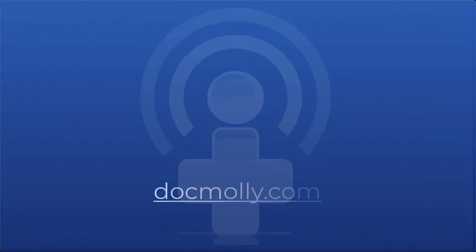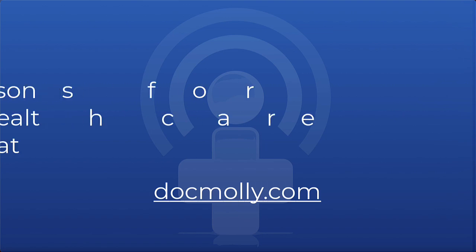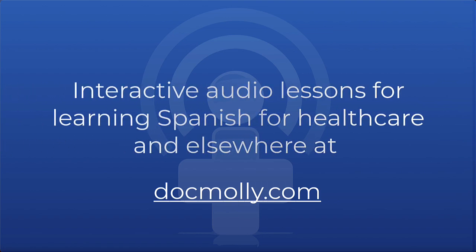This is a production of DocMolly.com, where we learn practical Spanish for healthcare and elsewhere.